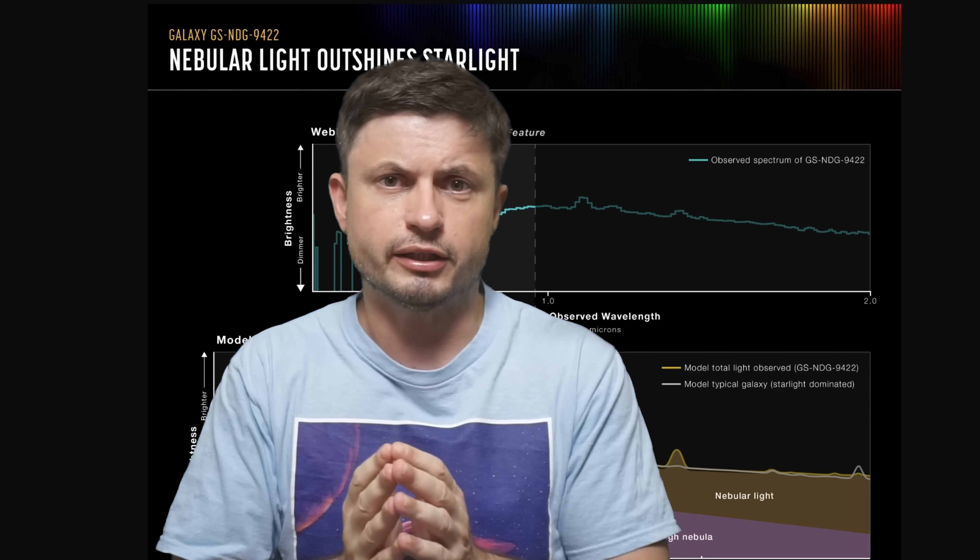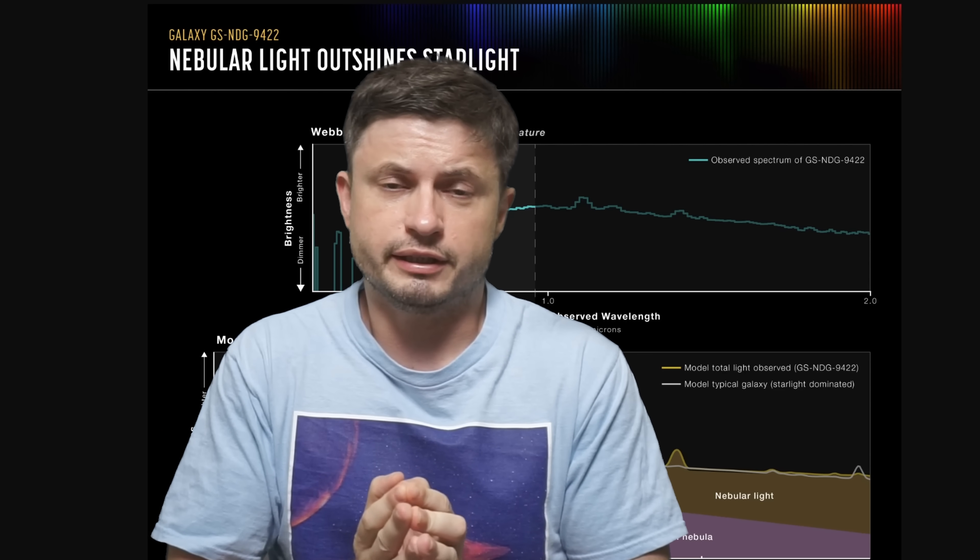Hello, wonderful person, this is Anton. Let's discuss this galaxy in a little bit more detail and find out what's actually happening here, or at least what we think is happening. But let's also start with a little bit of history.